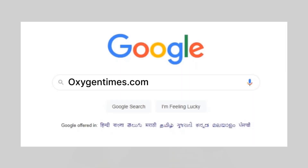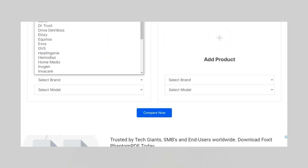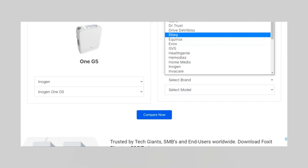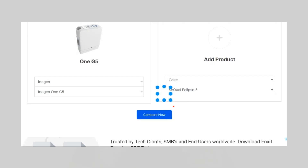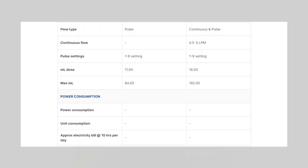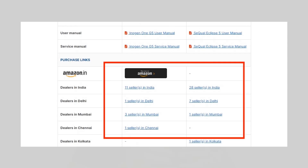If you want to compare any of these portable oxygen concentrators, simply visit OxygenTimes.com. Go to the comparison page, select the portables you want to compare. For example, I'll compare Inogen 1 G5 with SQL Eclipse 5 here. Hit compare and you can see the full comparison starting with weight, flow output, battery backup, literature, and finally the link to find the best dealers in India. I have left all the links in the description. Thanks for watching.